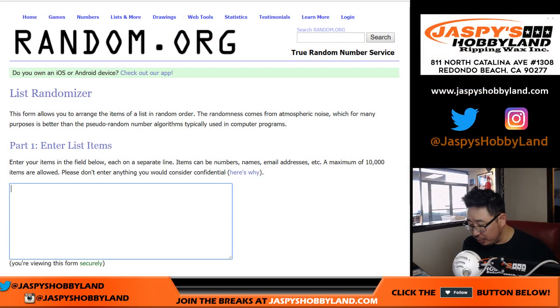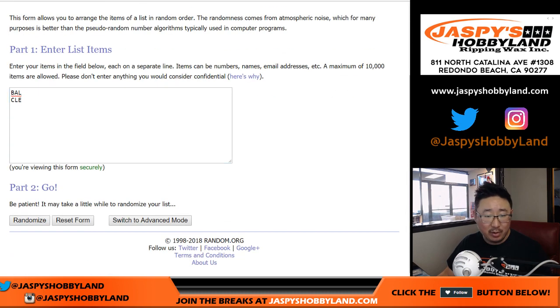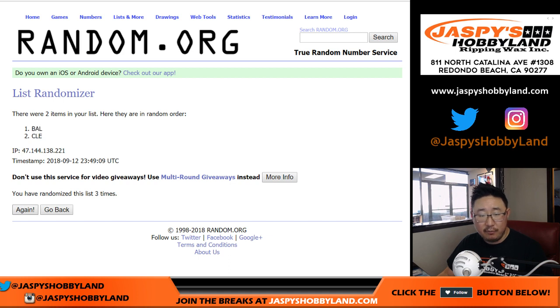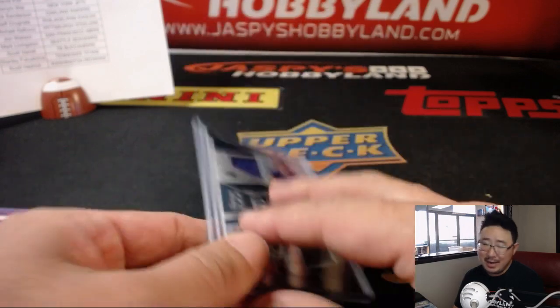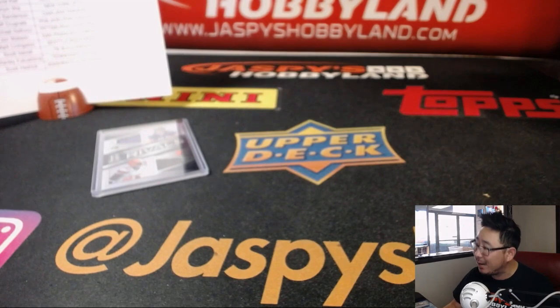This is a Rivals dual relic between the Baltimore Ravens and the Cleveland Browns. Let's roll the dice — team on top gets it after six. Five and a one — one, two, three, four, five, and a one. Six times — stays with the Cleveland Browns. So that goes to Jared and the Browns, gets the Rivals dual relic out of 199. And there you have it, folks — Pick Your Team 2 in the books. More pick your teams available on JaspieSHobbyland.com. Check it out, and we'll break with you next time. Bye-bye.